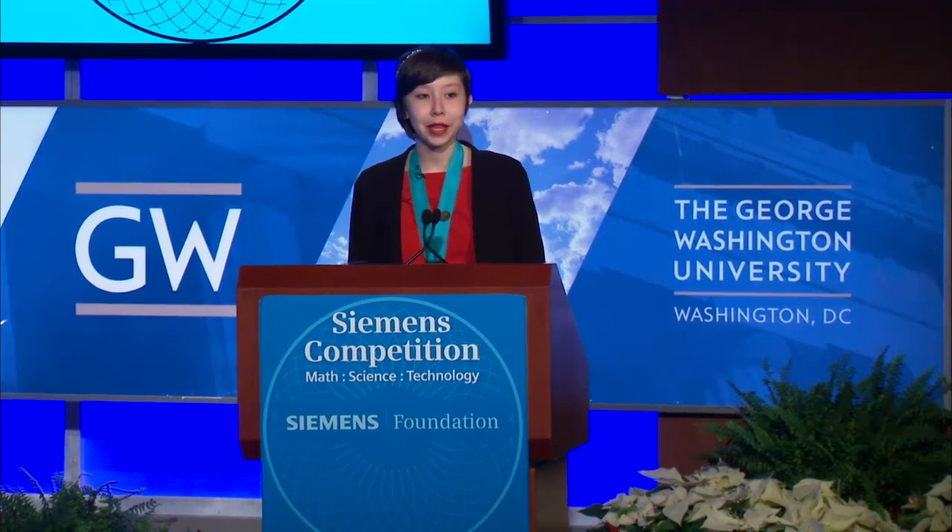Hi, my name is Maria Elena Grimmett, and I'm here today to tell you about my research regarding the removal of sulfomethazine from realistic environments using hypercrosslinked adsorbent resin MN250.